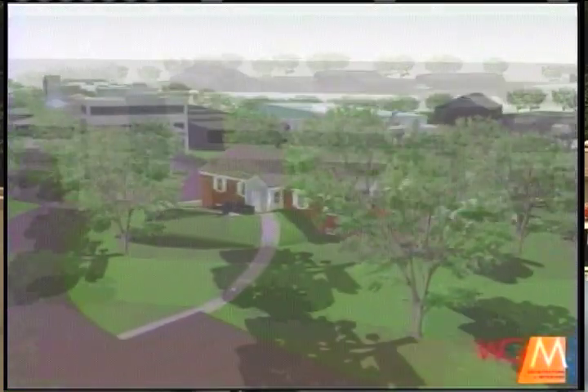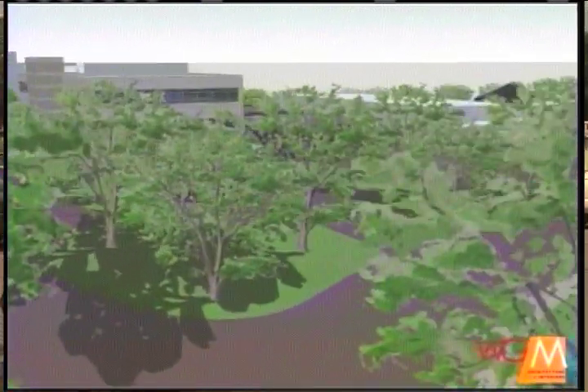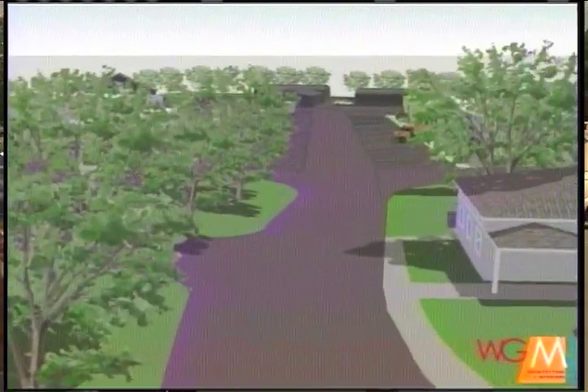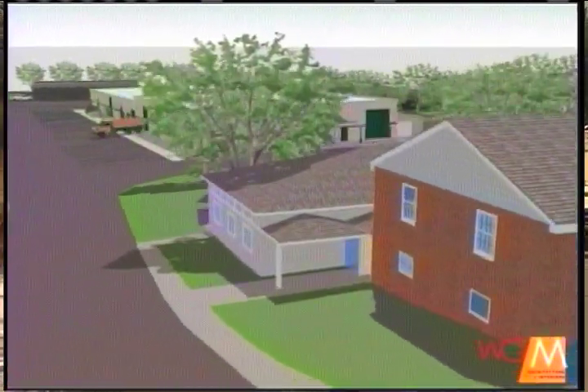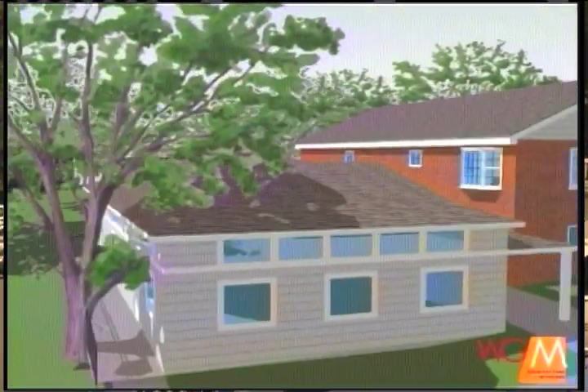Hopefully at some point we'll get to phase three, which is replacing some of the office space. And is that just a budget concern in terms of finding the funding for that? Well, it's budgeted now. We've been so tied up with phase two that the design has kind of stalled a little bit, but we are working on the phase three design, and hopefully that will get on track here soon also.